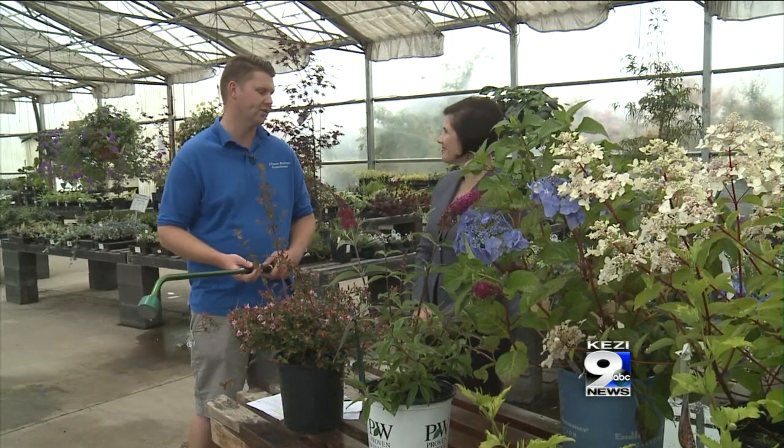I always like to tell people: water in the morning. It gives the plant all day, especially on those hot days, to soak up that moisture and really put it to good use.